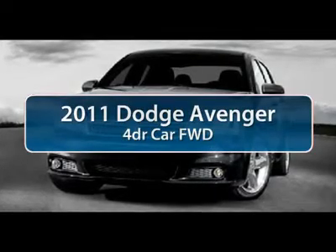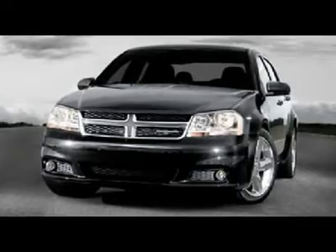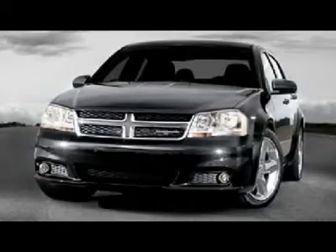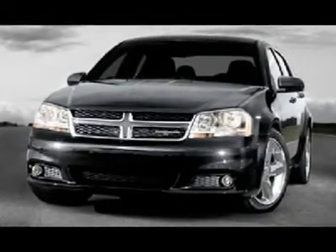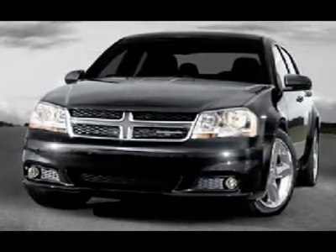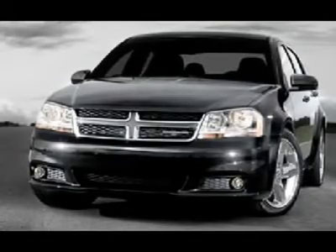The 2011 Dodge Avenger. The Avenger combines strength with fuel efficiency to ensure that its sporty looks do not deceive. Electronic stability control is designed to help you maintain control during inclement driving conditions. Surprisingly roomy, with the Avenger you can have the sporty looking car you want and still get the storage space you need.